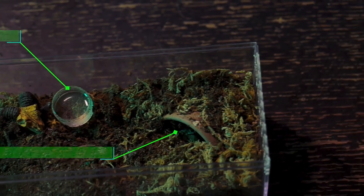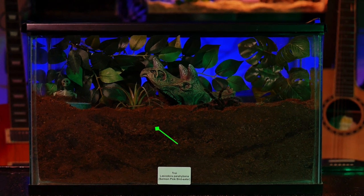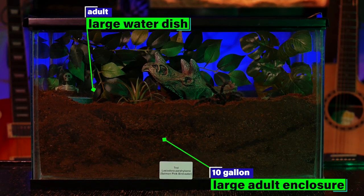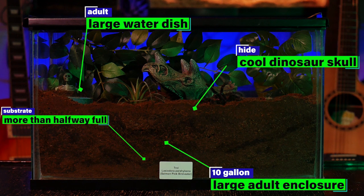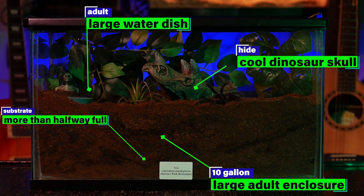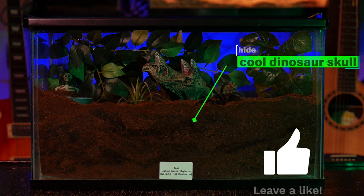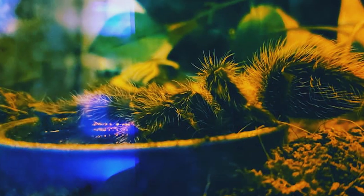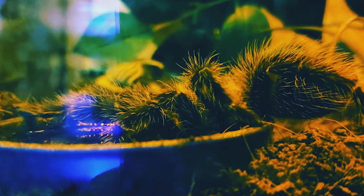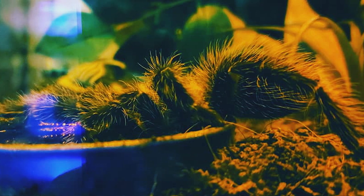For both types of enclosures I make sure to provide a water dish and hide for the bird eaters. When the juvenile enclosure is getting too small, I make the jump to a large adult enclosure as its final home. I tend to use 10-gallon aquariums or an Exo Terra medium-low enclosure measuring 24x18x12. I am always mindful of keeping the water dish clean and full, as I see this tarantula drink from its dish more often than any other in my collection.